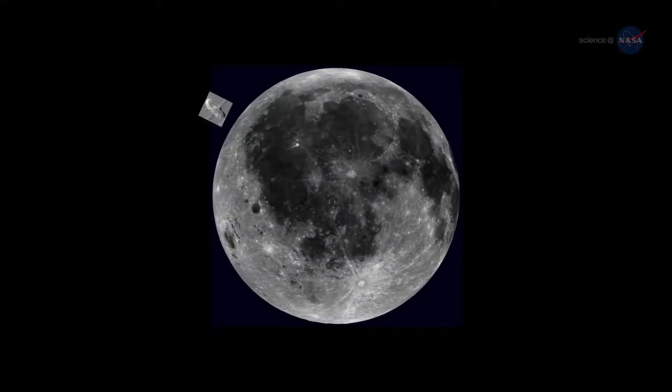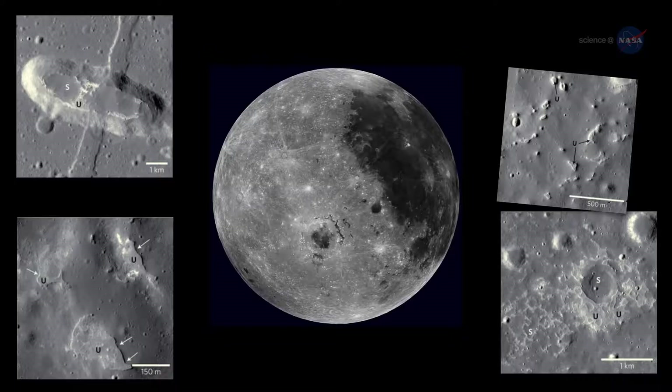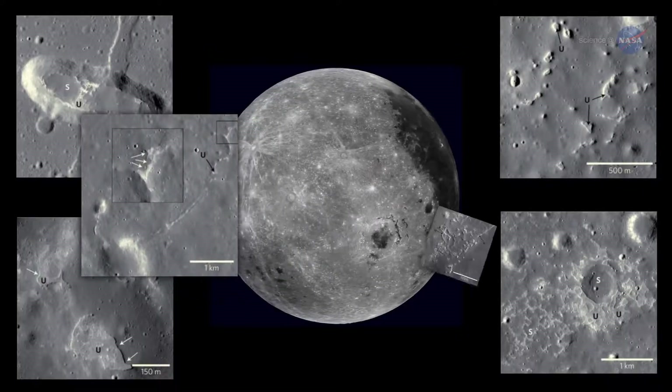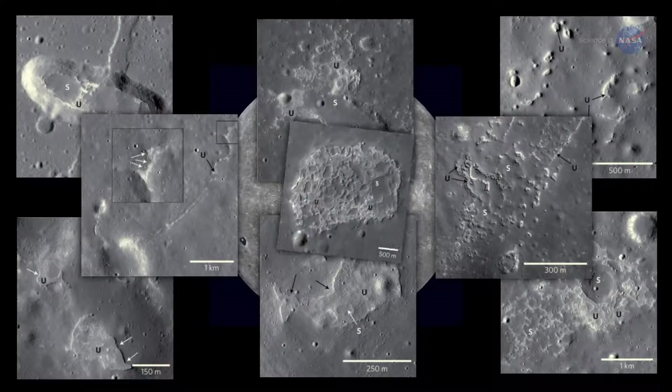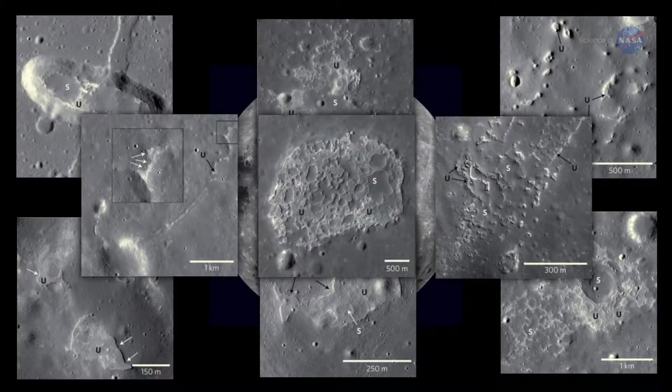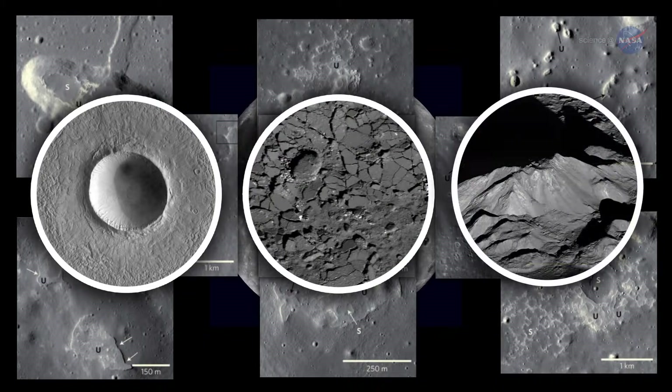Discovering new features on the lunar surface was thrilling, says Braden. We looked at hundreds of high-resolution images, and when I found a new IMP, it was always the highlight of my day. The Irregular Mare Patches look so different than more common lunar features like impact craters, impact melt, and highlands material. They really jump out at you.